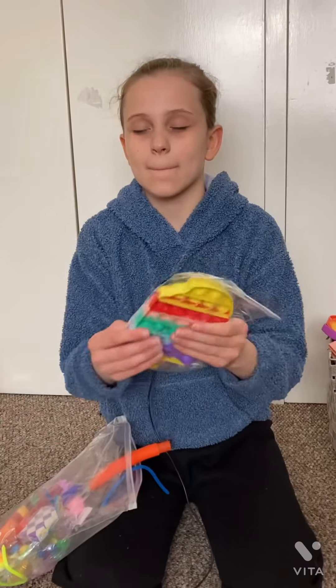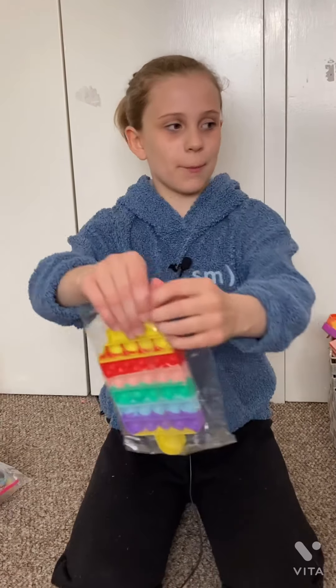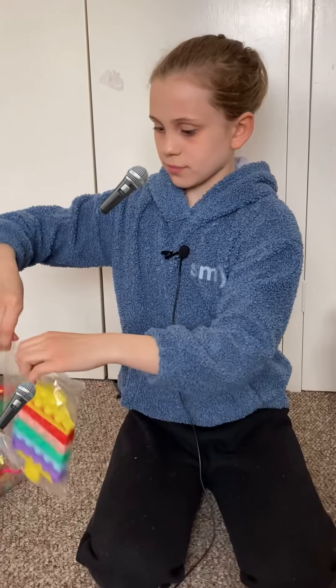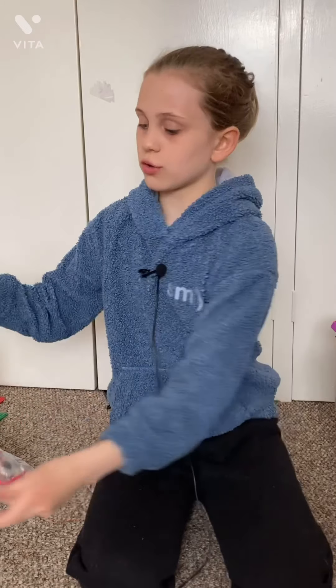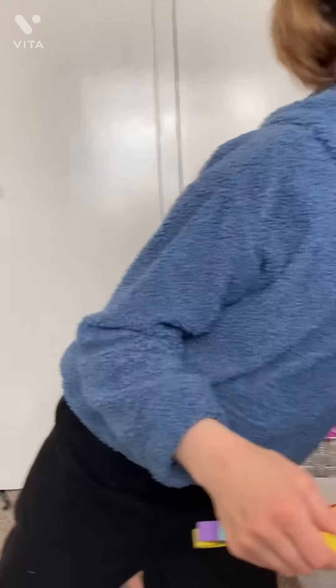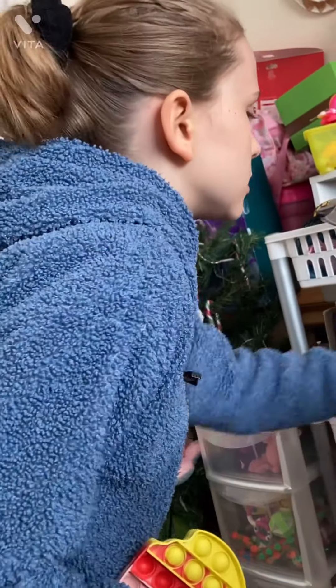We're opening it with our eyes so we can't really see. Okay, this is definitely a pop-it — it is an ice cream pop-it. This is the coolest pop-it I've ever owned.